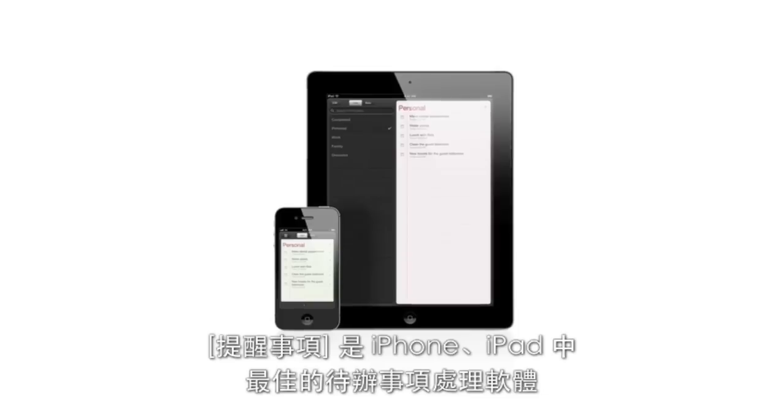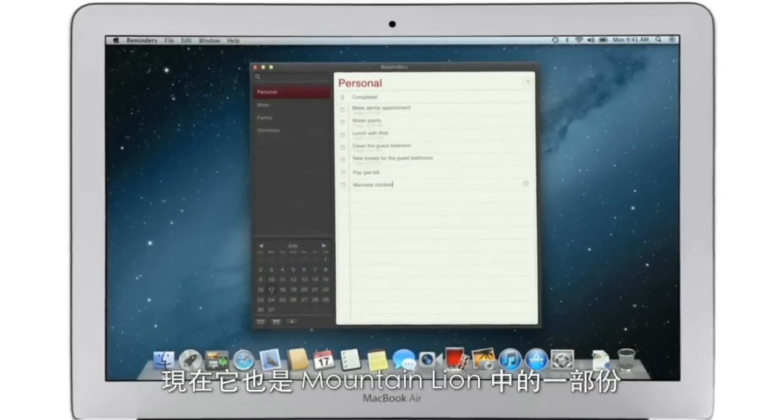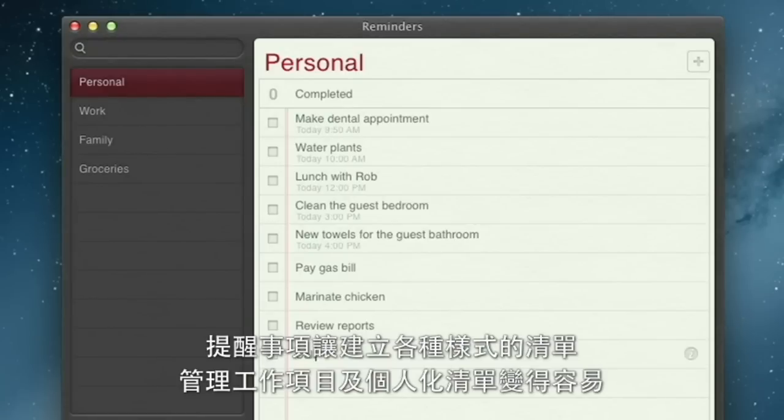Reminders is the best way to do to-dos on your iPhone and iPad, and now it's part of Mountain Lion too. Reminders make it easy to create any type of list and organize tasks into custom lists.